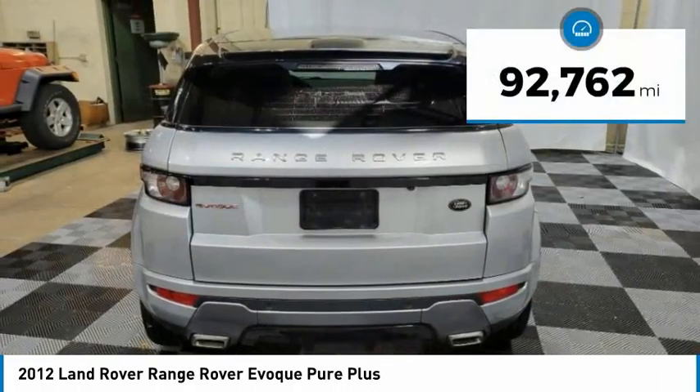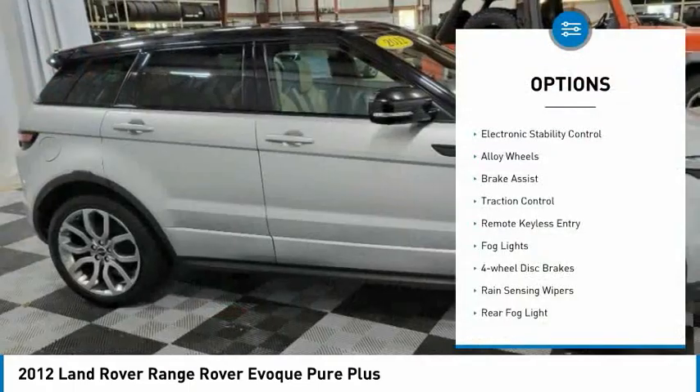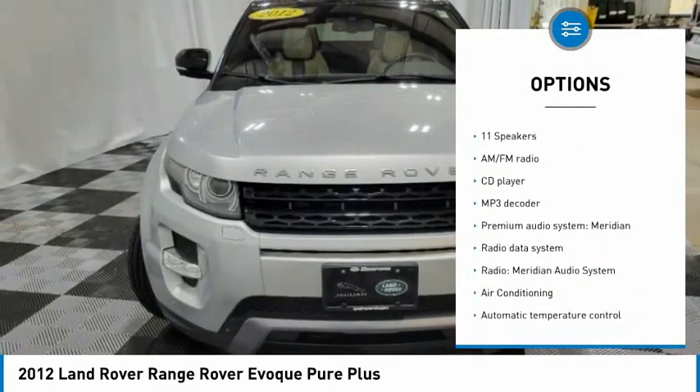This vehicle has less than 95,000 miles. Here are some of this vehicle's great options: electronic stability control, alloy wheels, brake assist, traction control, remote keyless entry, fog lights.